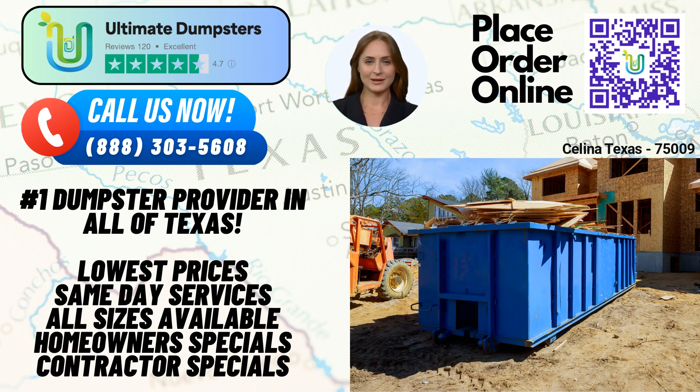Finally, our largest container is the 40-yard dumpster, measuring approximately 22 feet long, 8 feet wide, and 8 feet tall. This dumpster is suitable for substantial construction projects, major demolitions, or large-scale commercial waste management needs.